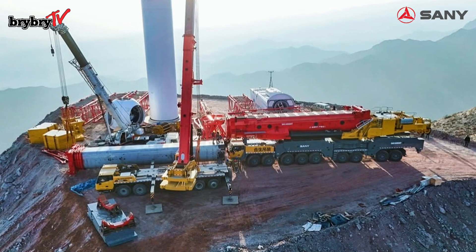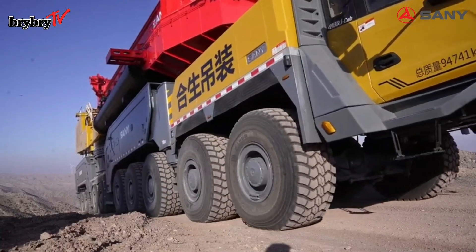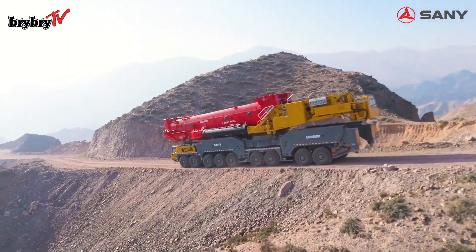Its rugged 6+2 dual drive system has a climbing capacity of up to 18 percent, allowing it to travel on slopes even when the boom is on board.